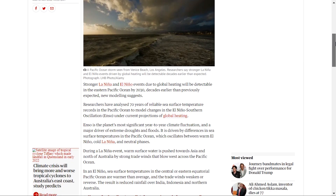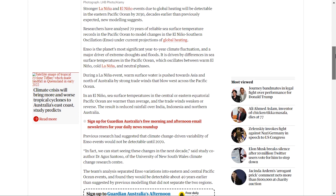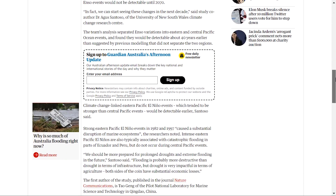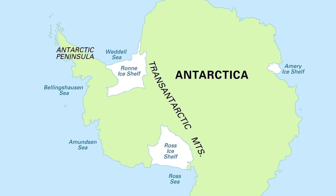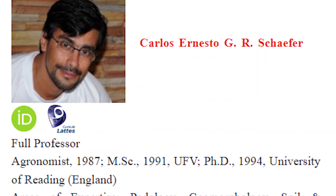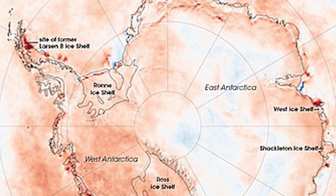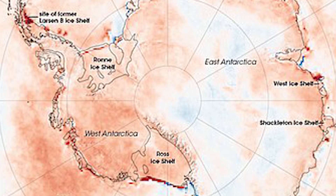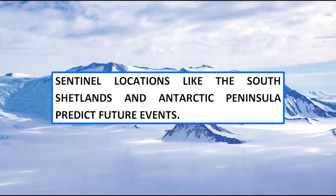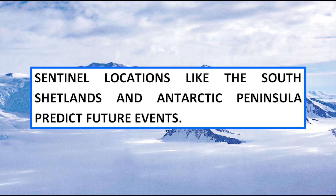Is the air temperature rising? According to Guardian research, ocean current shifts and El Niño occurrences are delivering warmer air south to locations it previously wouldn't have reached. Antarctica's effects differ. The Antarctic Peninsula has suffered most. Carlos Schaefer, who works on a Brazilian government project analyzing climate change's effects on permafrost and wildlife in 23 Antarctic sites, noted that these areas may foreshadow other regions. He claimed sentinel locations like the South Shetlands and Antarctic Peninsula predict future events.